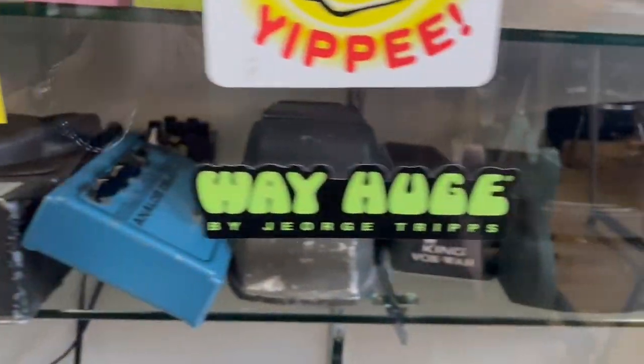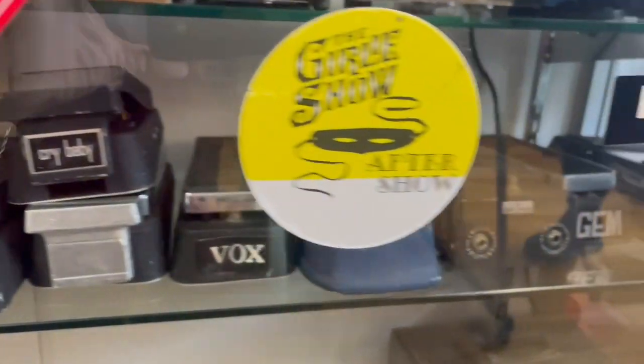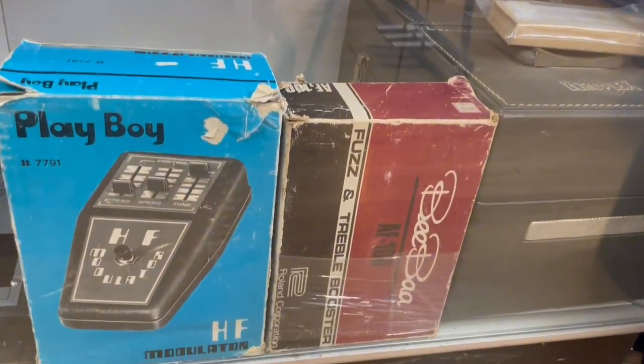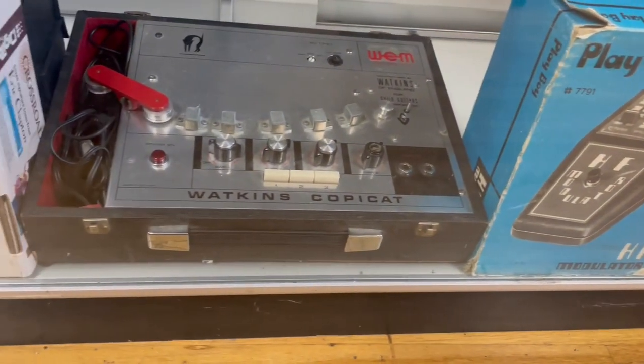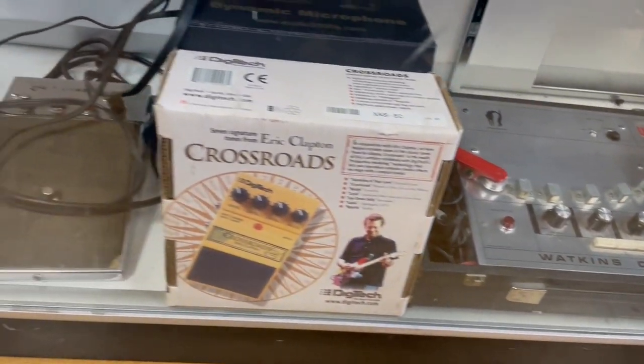Just to see what they've got here behind the stickers. There you go guys — some vintage stuff. Check it out. Wow, look at that. Pretty cool.